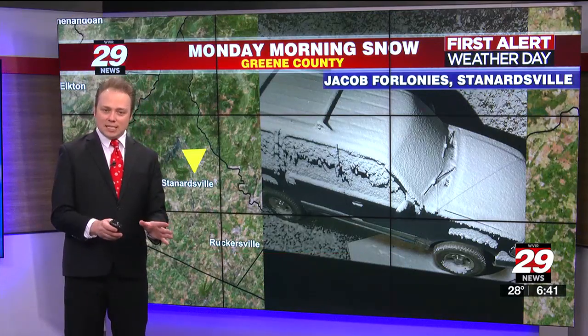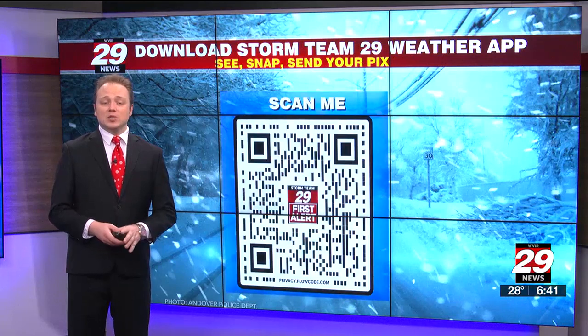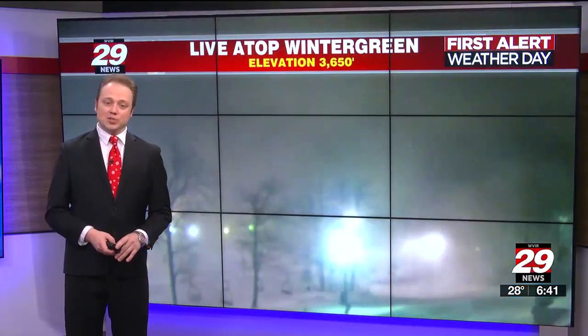It's light and a wet type of snow, with temperatures right around freezing. Keep those pictures coming — the easiest way to get them to us is through the Storm Team 29 weather app. So if you see it, snap it and send them our way. Some additional snowfall out here.